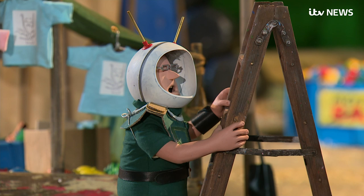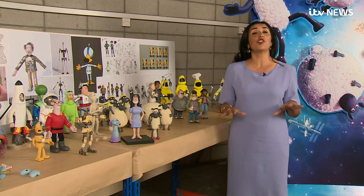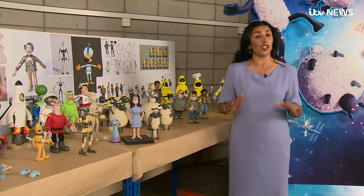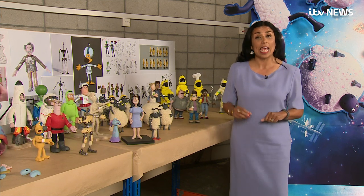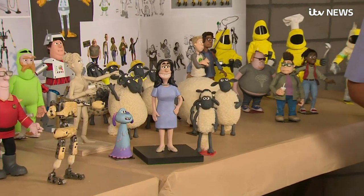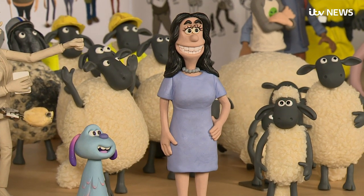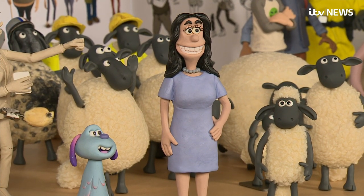This is a bumper year for animation film releases, and while techniques in the industry have changed beyond all recognition just in the past few years, here they are proving that the old ways are still powerful and that, out of clay, you can create anything. Nina Nanar, News at Ten, at Aardman Studios in Bristol.